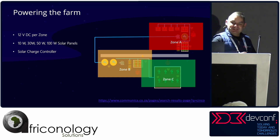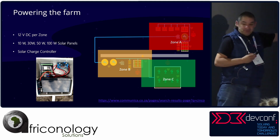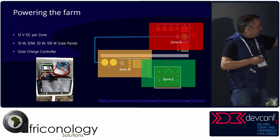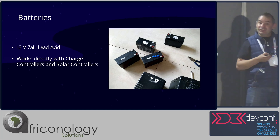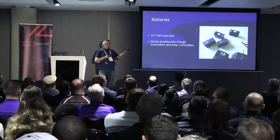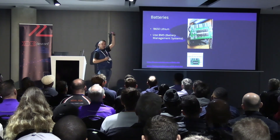The farm is powered by 12V DC. I've got an array of 10W, 20W, and 50W solar panels with solar charge controllers. The control boxes have an ESP32, battery, charge controller, and power supply inside. I'm using 12V 7Ah lead-acid batteries — actually reusing them from old UPSs, gates, and alarms, since IoT devices don't use much power. I do also use lithium 18650 batteries with battery management systems that do voltage balancing. Each 18650 is 3.7V, so three in series gives roughly 12V. Lithium batteries are great for deep cycling, unlike lead-acid which die if deep cycled.